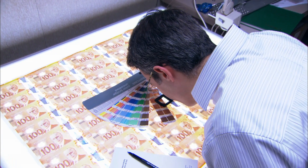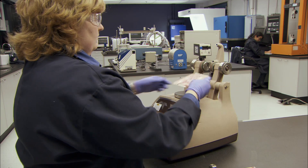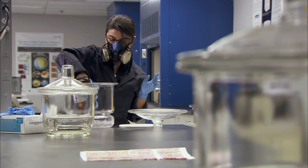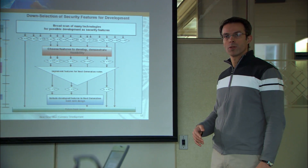It takes a lot of talented people to create banknotes. Engineers, chemists, physicists, researchers, artists, and analysts make up the bank's research and development team. This team, along with partners, developed some new security features and adapted others for the Canadian context.